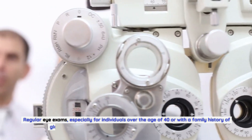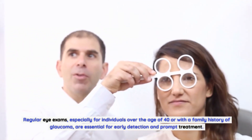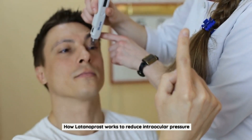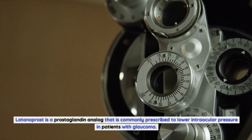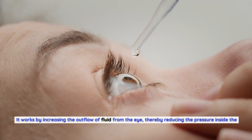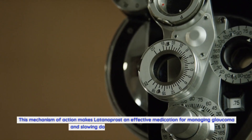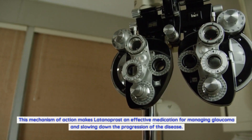Regular eye exams, especially for individuals over the age of 40 or with a family history of glaucoma, are essential for early detection and prompt treatment. Latanoprost is a prostaglandin analog that is commonly prescribed to lower intraocular pressure in patients with glaucoma. It works by increasing the outflow of fluid from the eye, thereby reducing the pressure inside the eye, making it an effective medication for managing glaucoma and slowing down the progression of the disease.